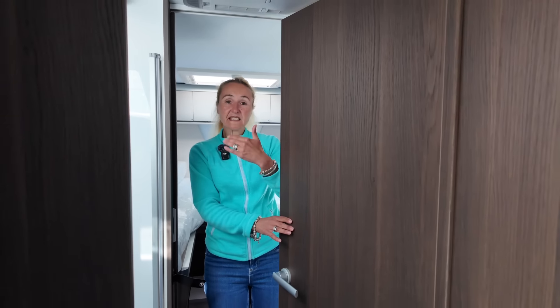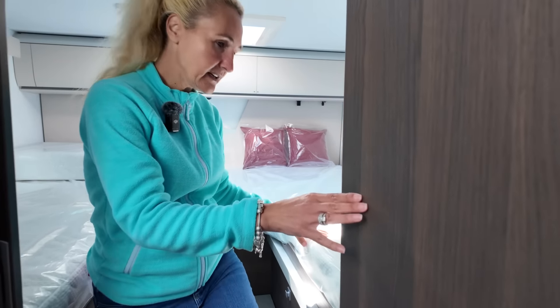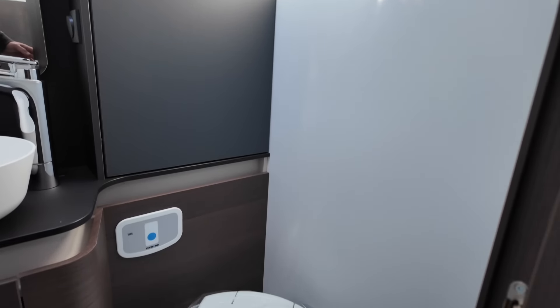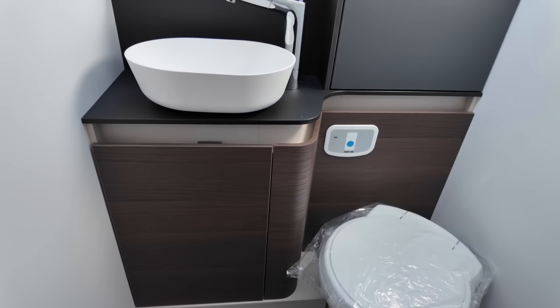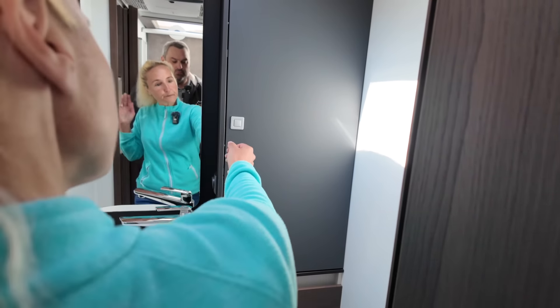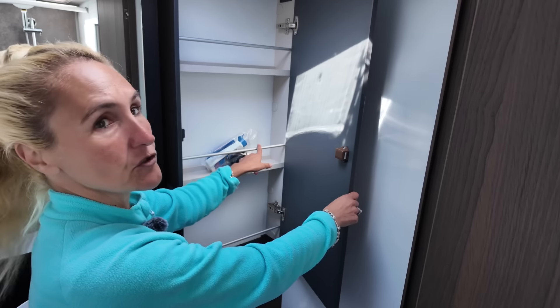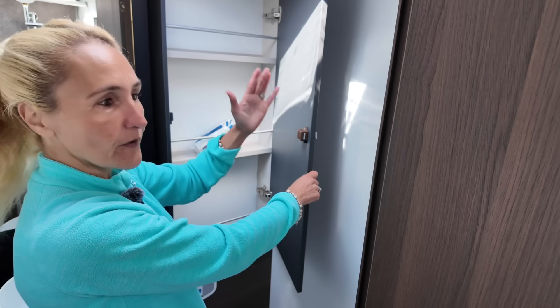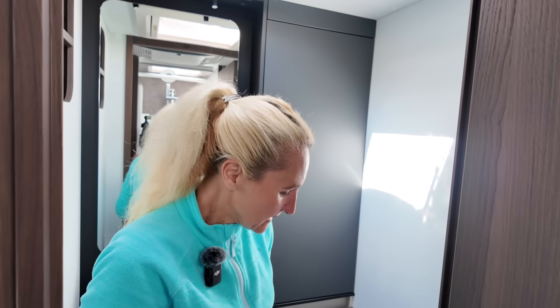On the nearside is the washroom. There's a door here — when you want to separate the two areas you can close it to partition them off. Inside, we have the Thetford swivel toilet, a fruit-bowl style sink with a mirror, storage under the sink, and a good-sized cabinet for toiletries. The bar on the cabinet means when you're driving everything stays in place — your stuff won't fall forward when you arrive at a new site.